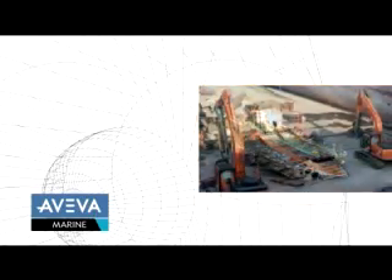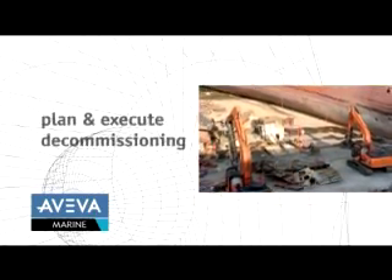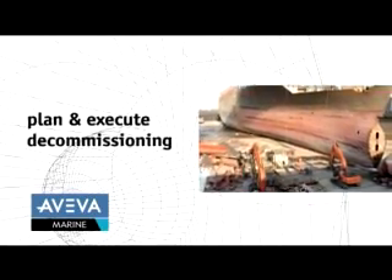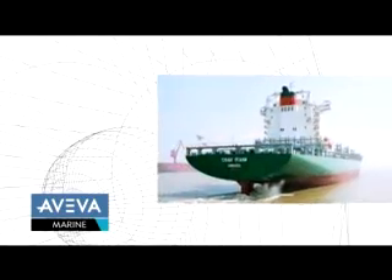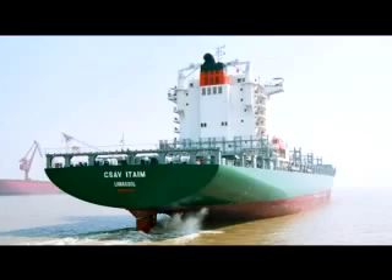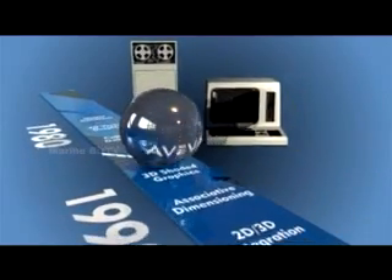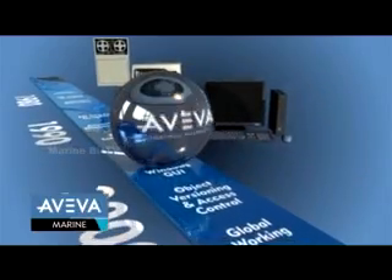And when the vessel has reached the end of its working life, Aveva Marine allows you to plan and execute safe and efficient decommissioning. The lifecycle of a typical ship or floating offshore project is at least 25 years. In 40 years of pioneering engineering IT development in the plant and now marine industries, we've demonstrated that our continual progression philosophy provides customers with real business benefits throughout the lifecycle of their projects. We've adapted and evolved our technology as needs change, protecting our customers' investment over the long term.